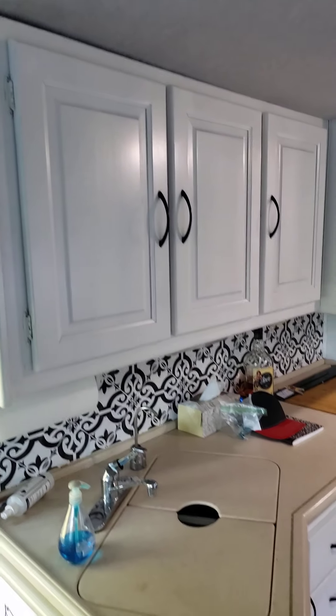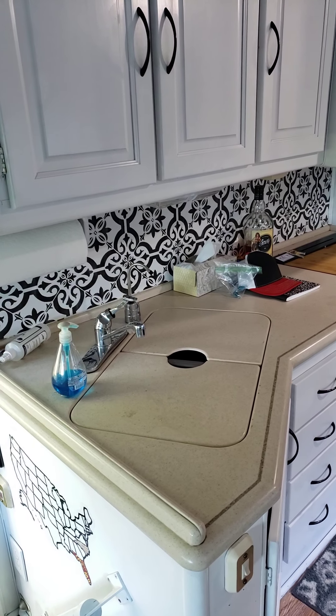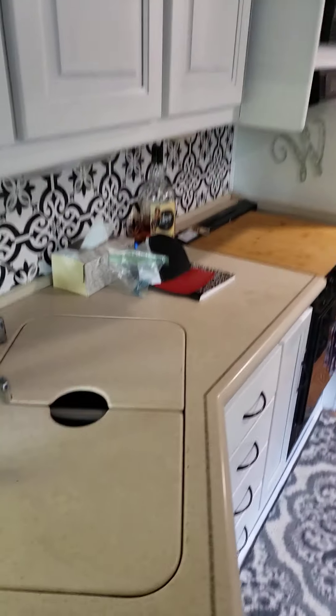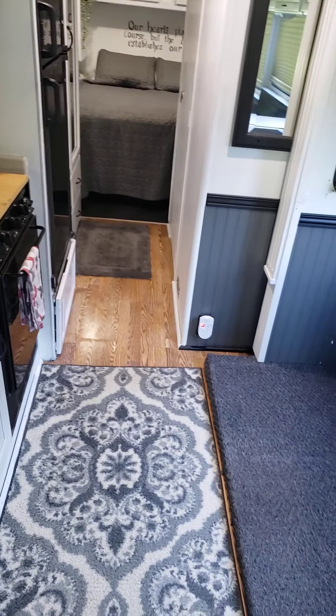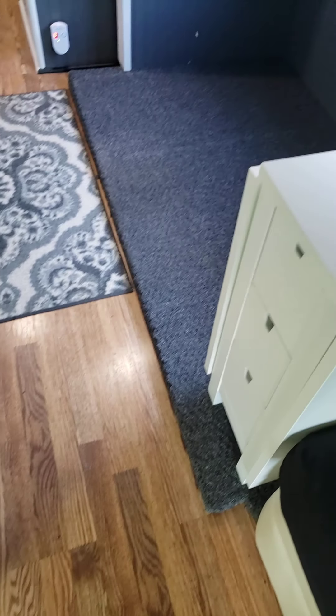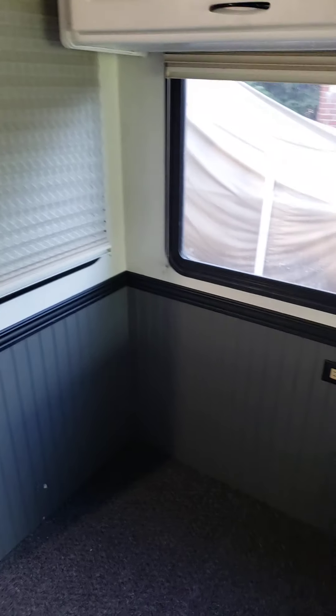All the painted cabinets and everything. There used to be a mirror behind the counters and we replaced it with a backsplash. There's the hardwood — laminate hardwood floors.